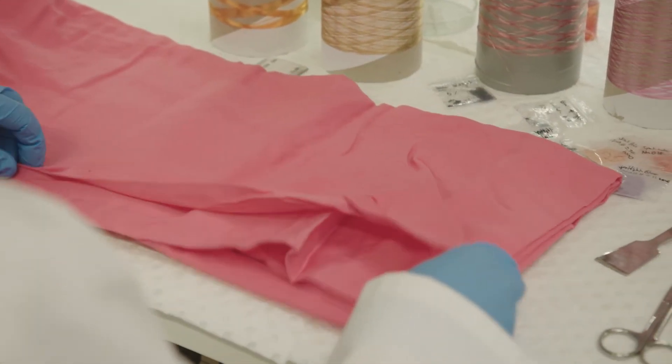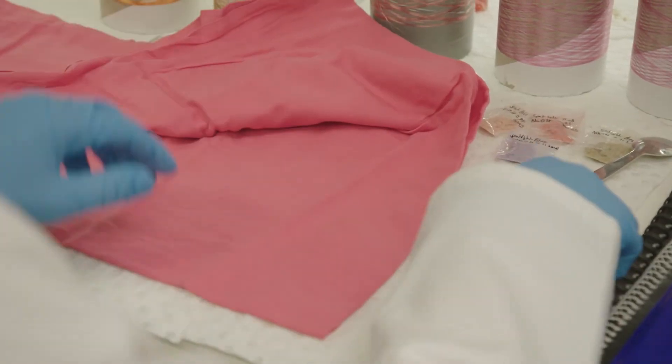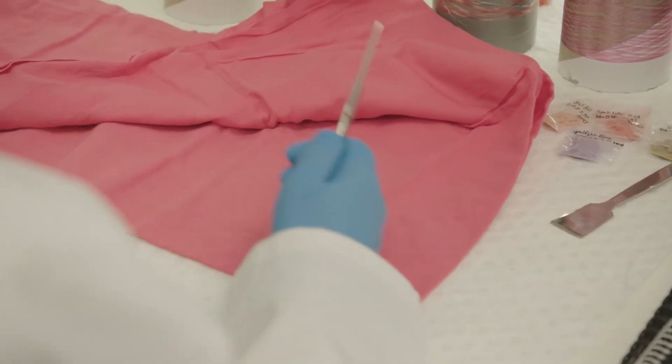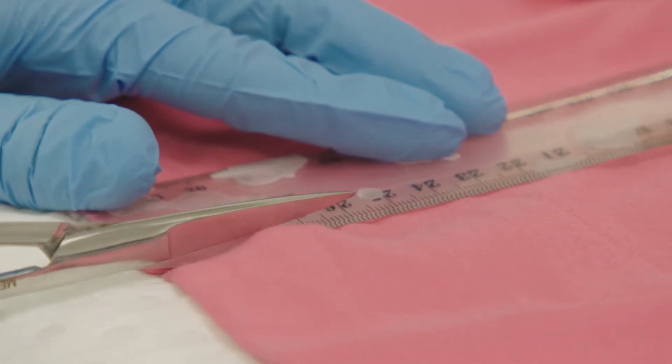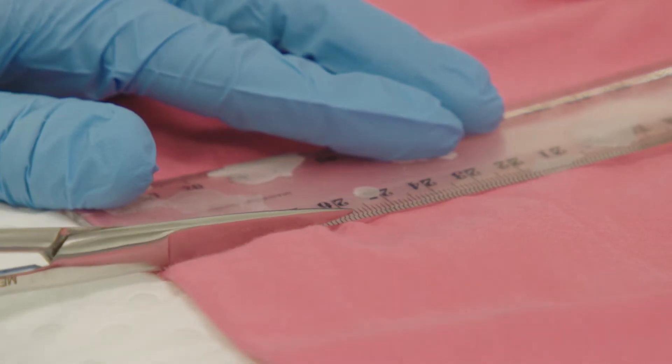The current state of textile recycling is that mechanical recycling is well advanced. If you're a single-component material that's quite okay — so if you're 100% cellulose, no problems; if you're 100% polyester, that's quite fine too.